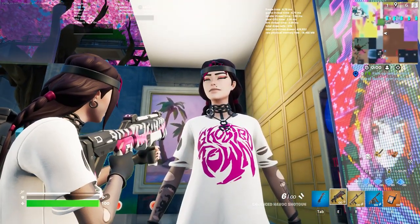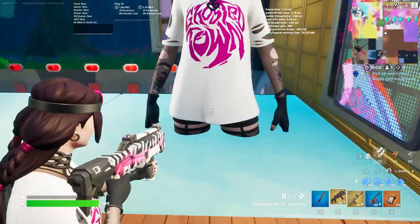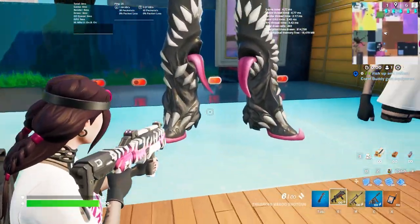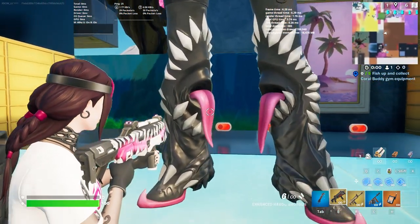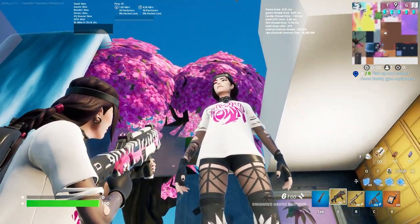Close up once again — I'm loving the design, love the makeup, love the face, the hat, the ponytail, the drip is on point, loving the shoes. I don't know what this accessory is called — somebody let me know in the chat — but this is insane. Top down view as well.